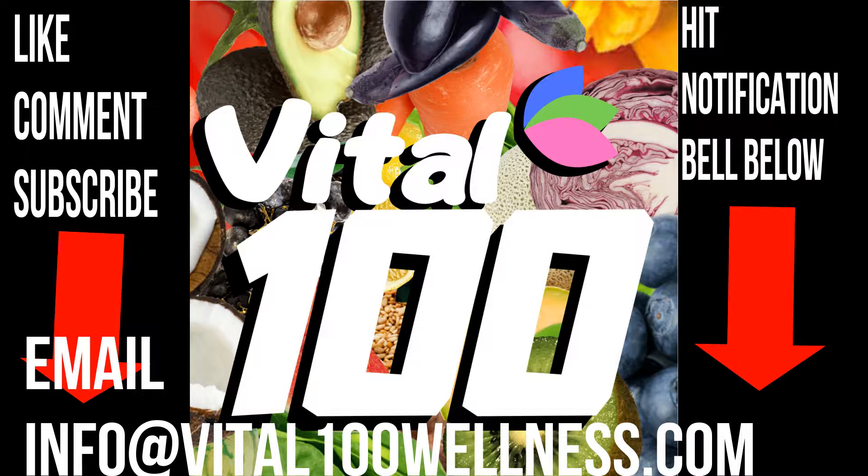Welcome to Vital 100, the podcast designed to take your health to the next level. Hello, this is Dr. Bob Johnson again with Vital 100. Today we're going to talk about a very interesting topic, one that is becoming more and more in use. I want to start out this topic — which is genetic testing, genomics, many names for it — with a story.